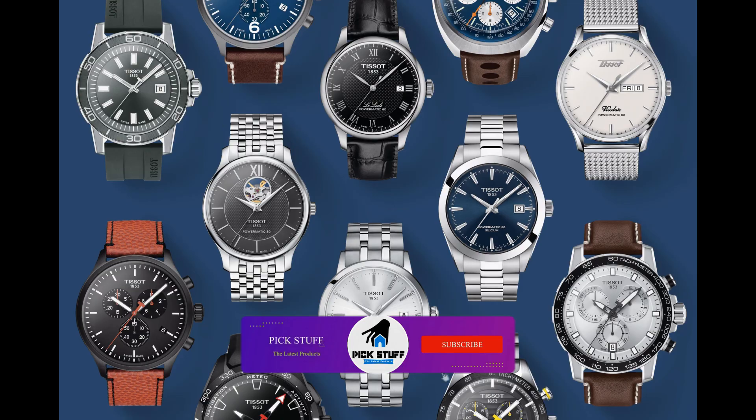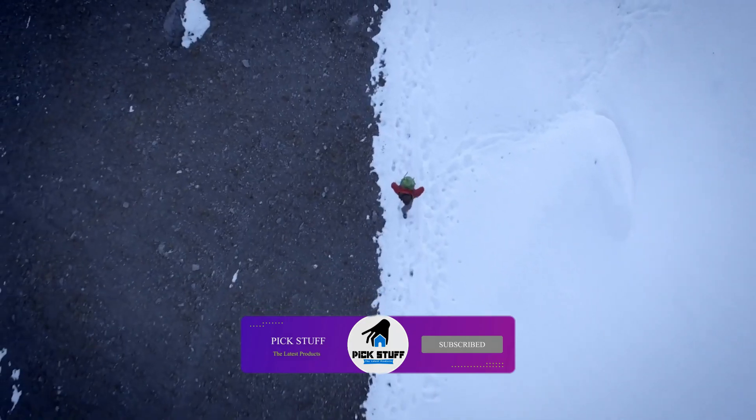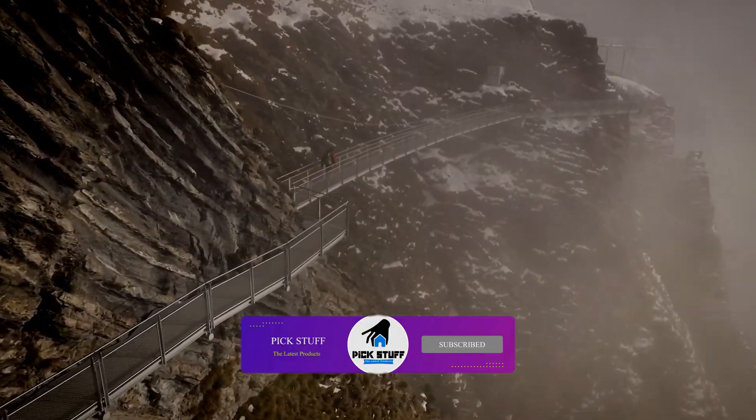Hello everyone. Today I'm going to show you the best Tissot top T-Series watches in 2023.